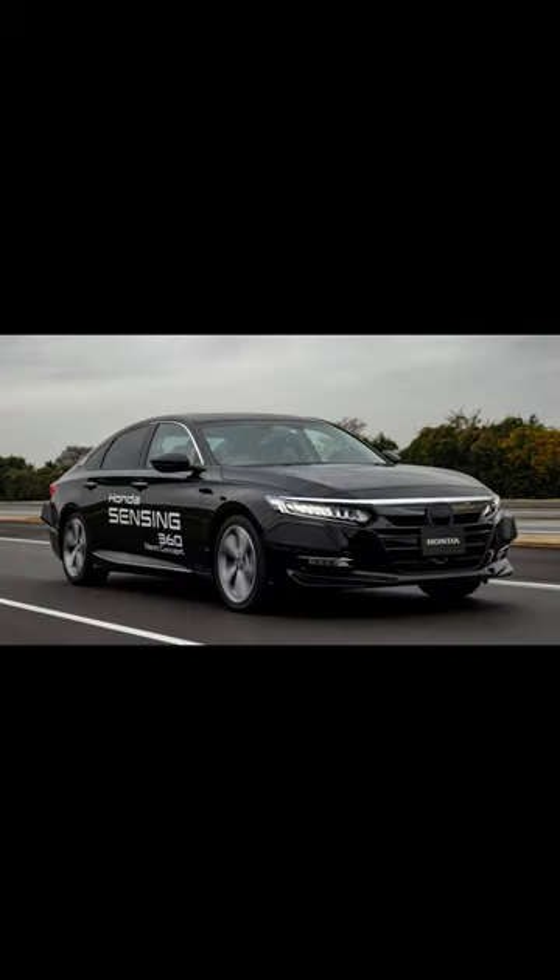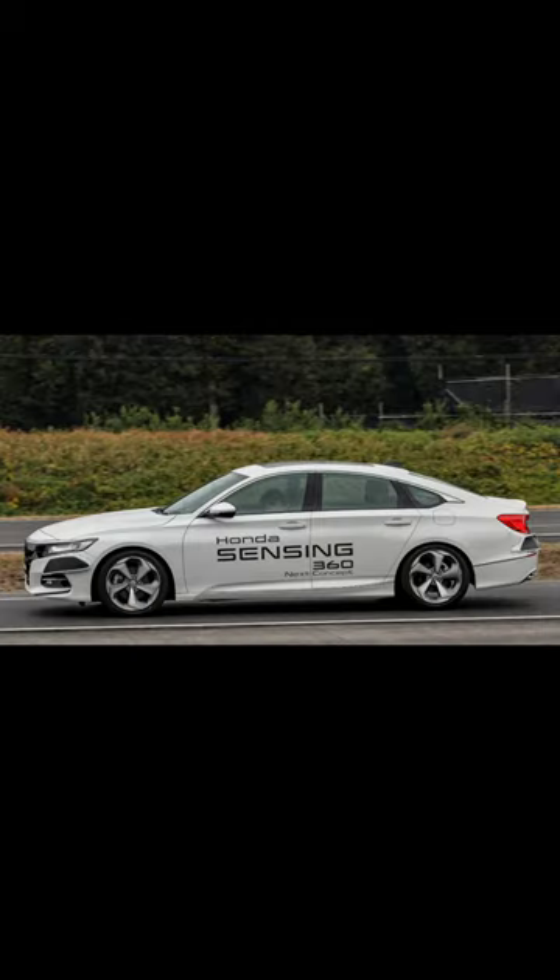Not only that, but Honda also has the goal of making this updated version of Honda Sensing 360 standard across all of its platforms by 2030.